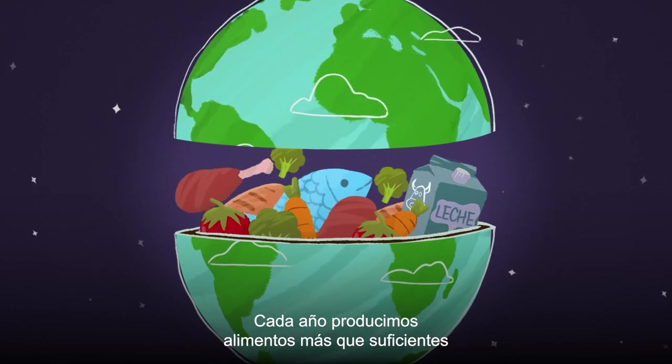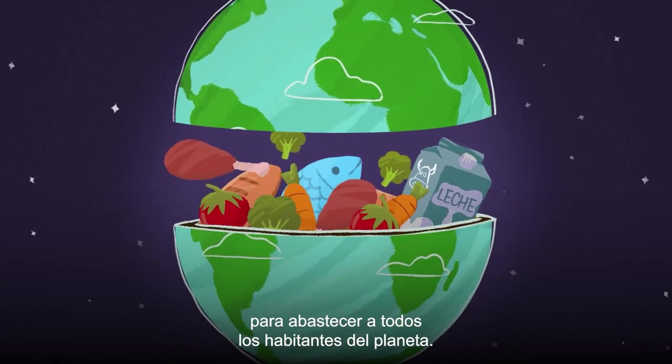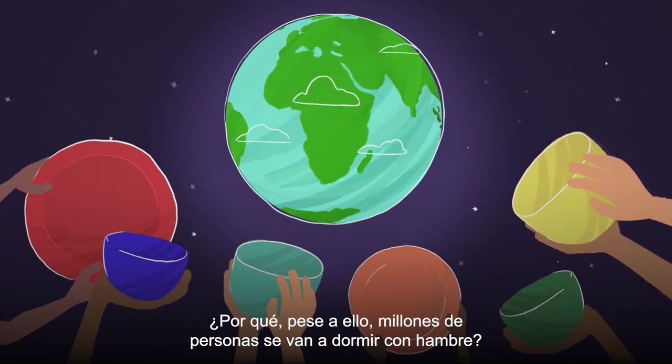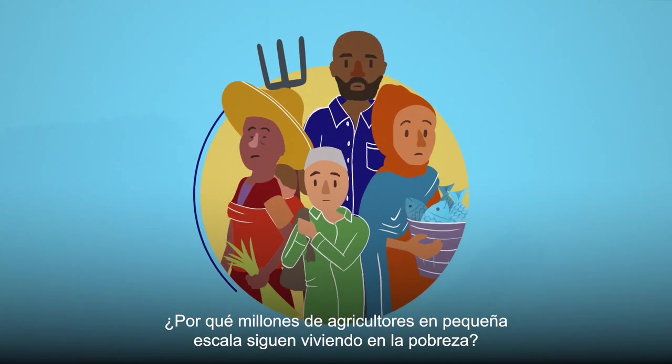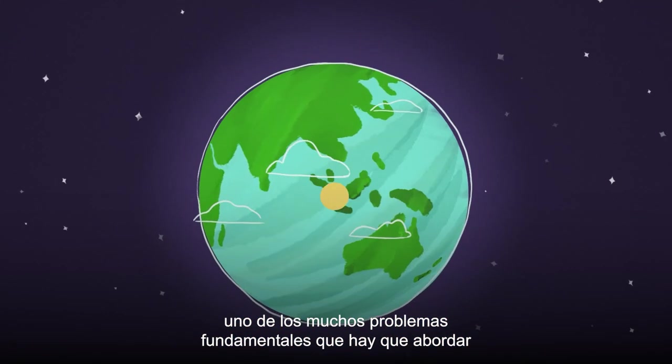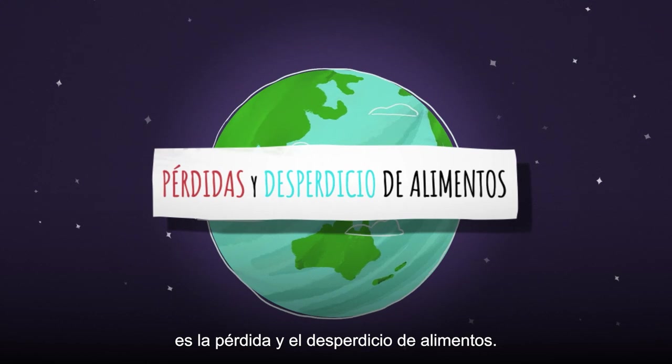Every year we produce more than enough food to feed everyone on the planet. So why are millions of people still going to bed hungry? And millions of small-scale farmers still living in poverty? While the reasons are complex, one of the many critical issues to be addressed is food loss and waste.